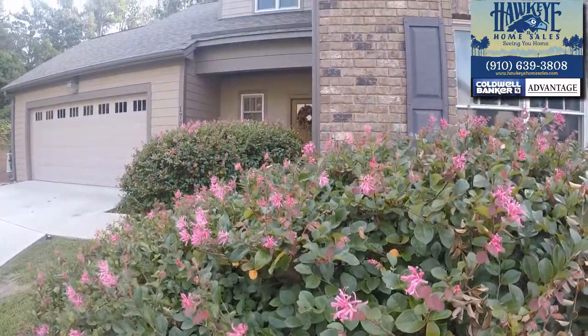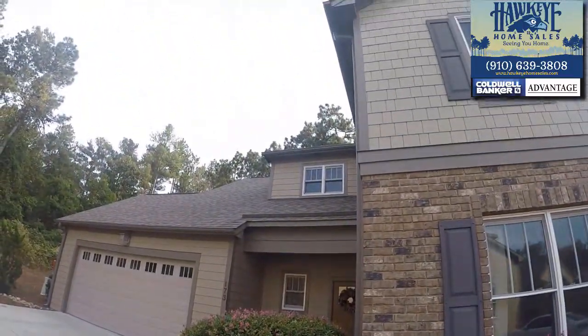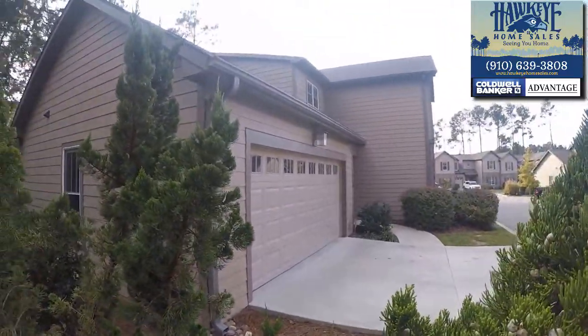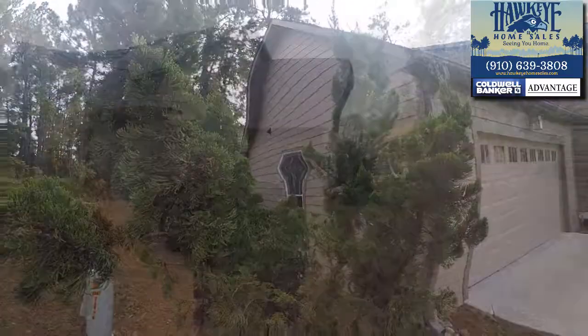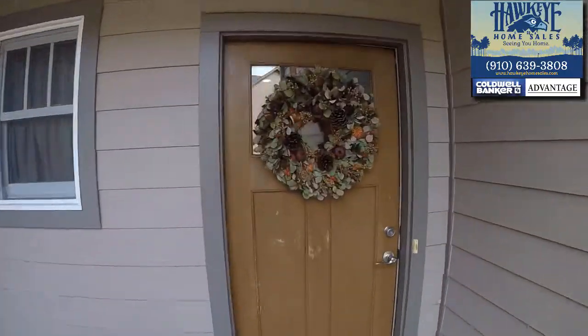Located in Hunters Ridge, just blocks from downtown Southern Pines, this three bedroom, two and a half bath home is unique and perfectly placed as an in-unit townhome with a spacious two-car garage. The wooded space on two sides of the home provides near-perfect privacy. Let's take a walk through the front door of this special home and enter.